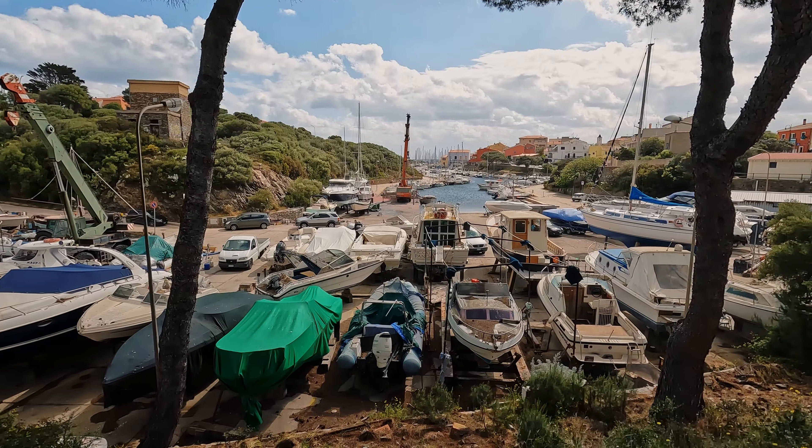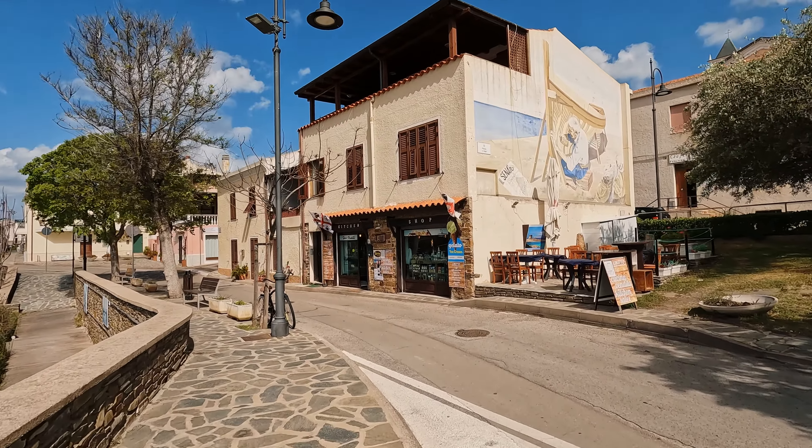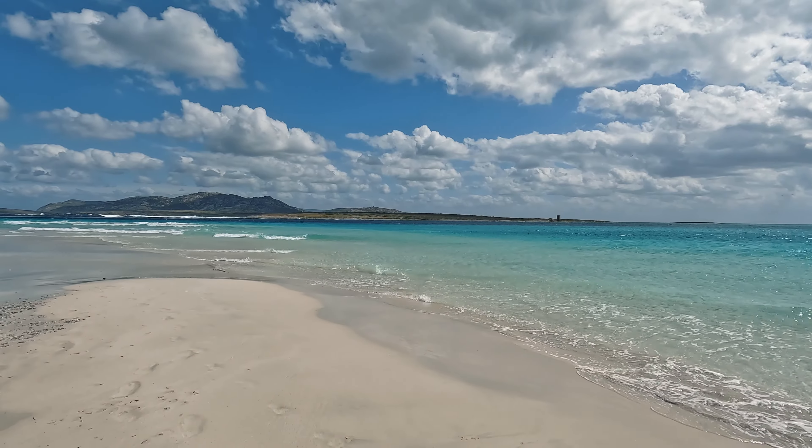We are now in the fisher village of Stintino. You can see here behind me the harbor — there's a small port. It is a rather small town, but very cute and beautiful, and it is famous because there are some absolutely stunning beaches in this area. We drove here about 50 minutes from Alghero, and it's the first stop of our road trip.